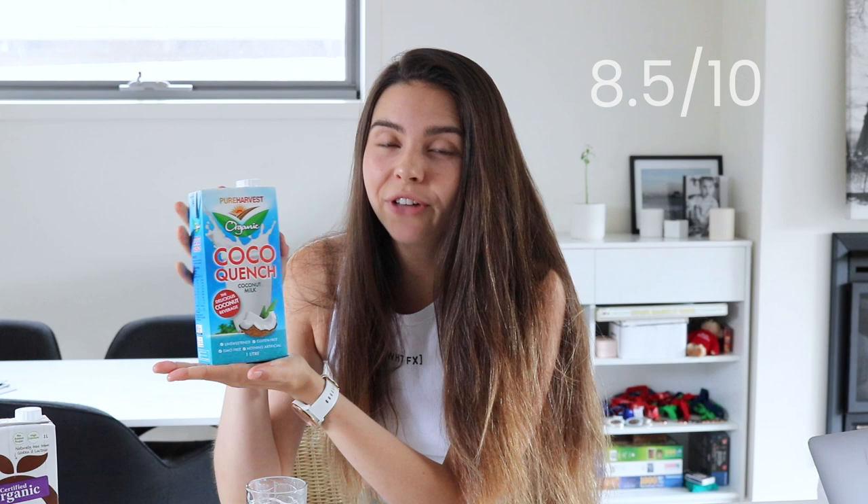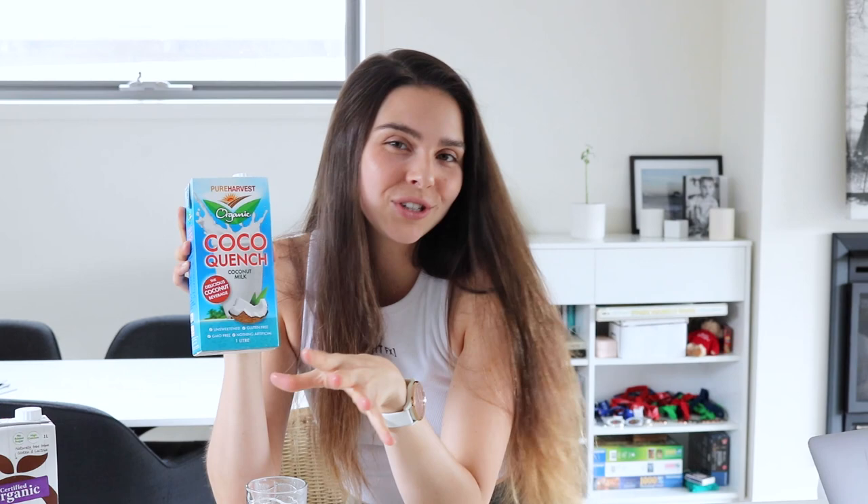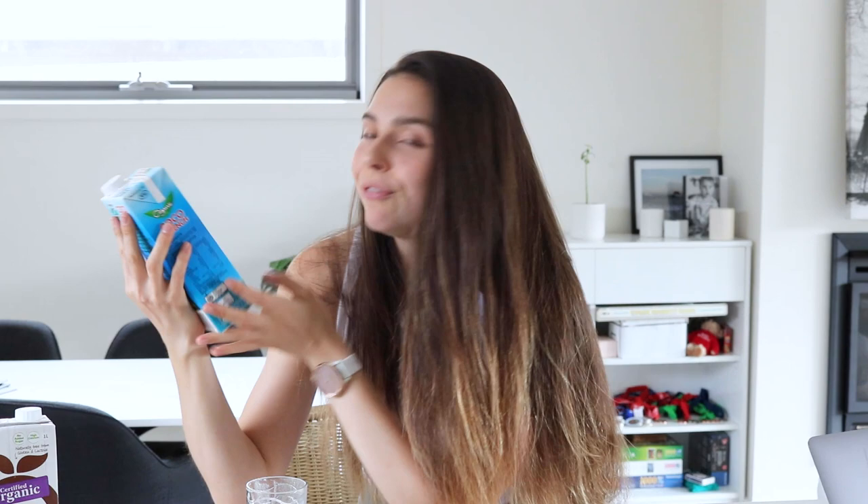The coconut milk has quite a strong coconut flavor, so if you're not keen on coconut I wouldn't go for it. But if you love coconut, this is really good — it would go amazingly in a hot chocolate, like a bounty hot chocolate. I've had a coconut milk hot chocolate at a café before and it was so good. I'd probably use this for hot chocolate rather than coffee.